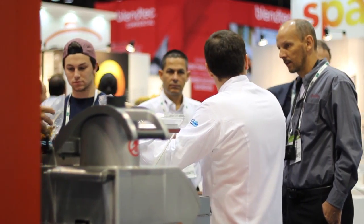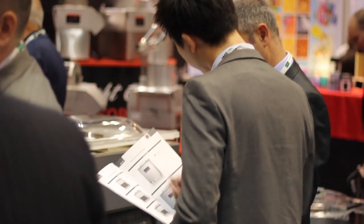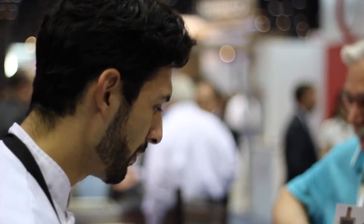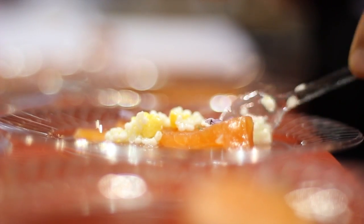Everyone has understood perfectly well the functionality of this machine, the facilitation of the work, and the results it can generate. The aesthetic has been very well received, and also the HACCP resources, the product tracking, and the possibility of printing or packaging. The traceability you can get from the machine with the product you manage has really surprised people — it is so complete.